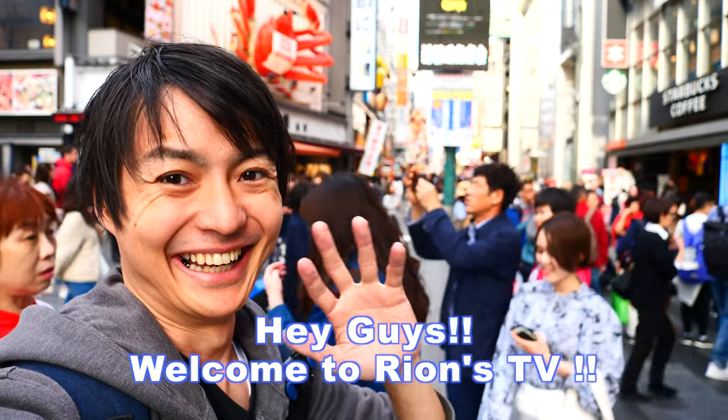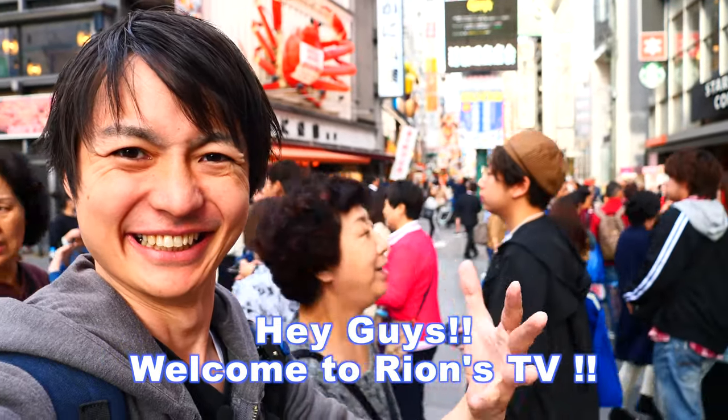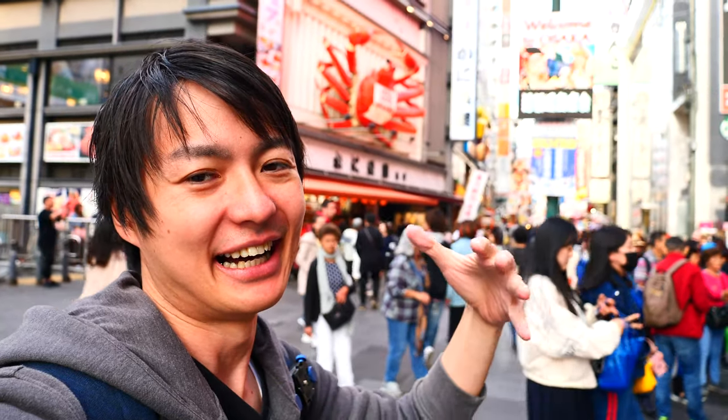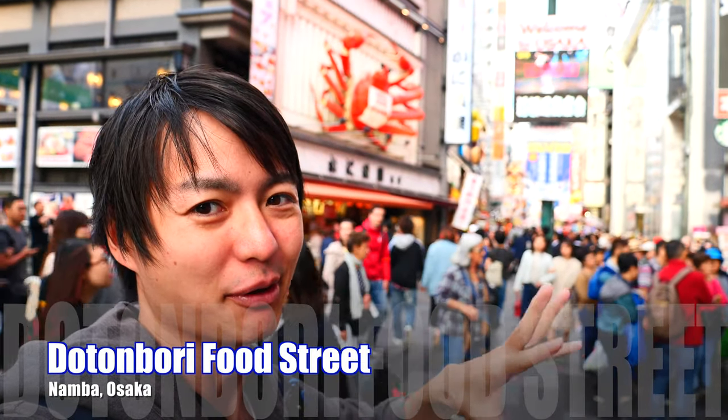Hey guys, welcome to Rion's TV. I'm Rion. Today I'm in Namba station, Dotonbori — this is the Dotonbori food street.